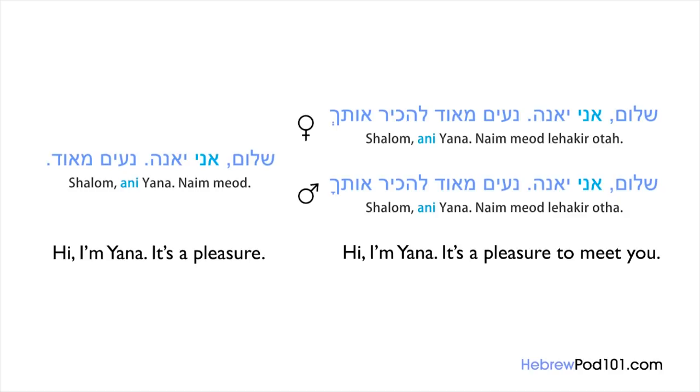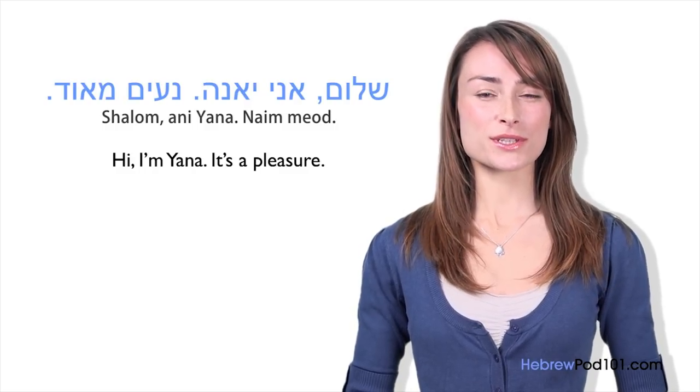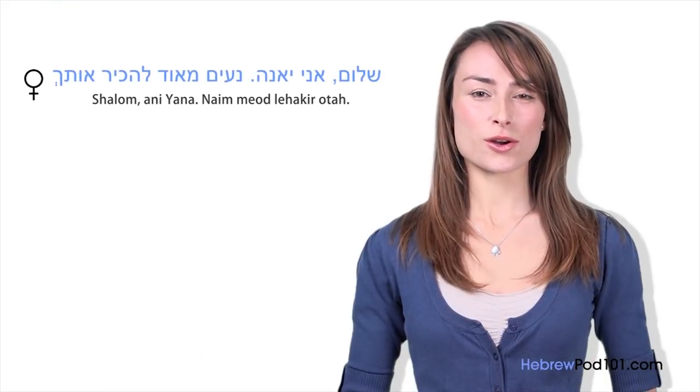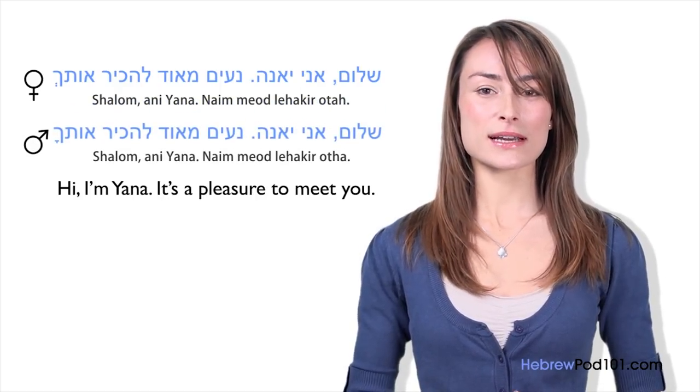What has changed from the previous introduction? The last part has been changed based on the gender of the person you are talking to. Ani has not been changed — in both cases it stands for 'I am,' regardless of your gender. The last sounds of the last word change: Otach if you are talking to a woman, and Otcha if you are speaking to a man. The simple way is: Shalom, Ani Yana, Naim me'od. To personalize: add Lehakir otach for a woman, or Lehakir otcha for a man.